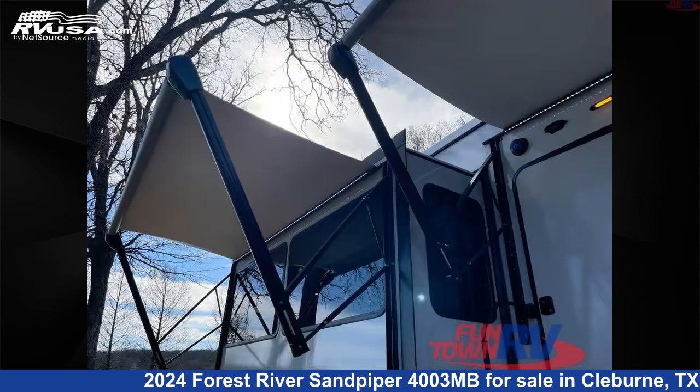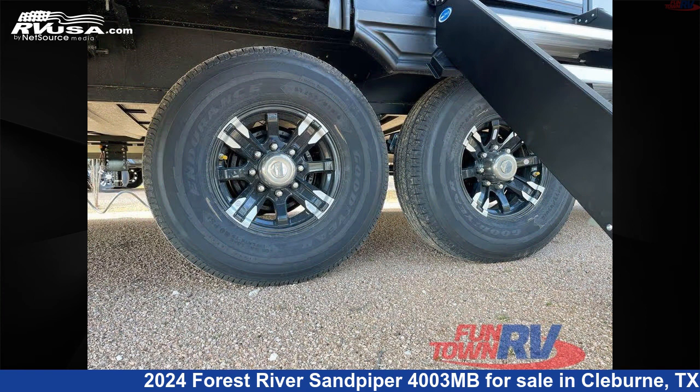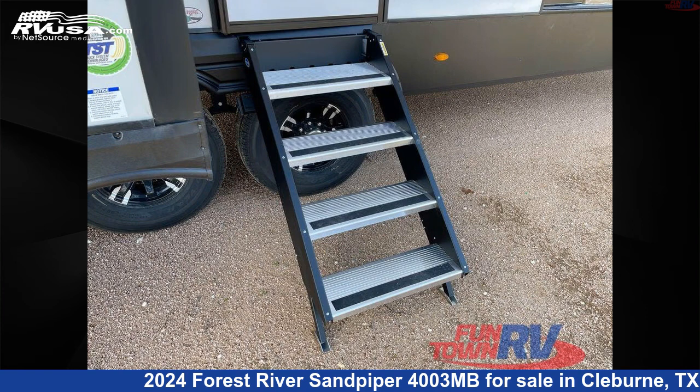This new Forest River features a Tuscany interior, sleeps 8, and has a slide-out. The floor plan layout of this fifth-wheel features a bunkhouse, front bedroom, kitchen island, loft, mid-bunk, and rear living area.